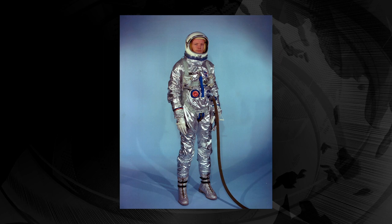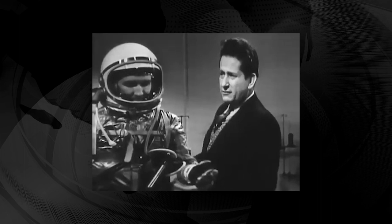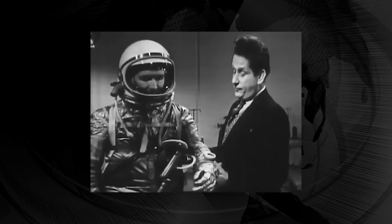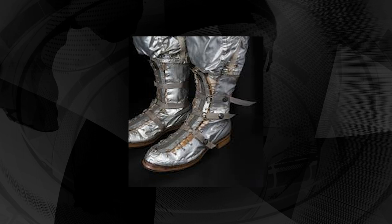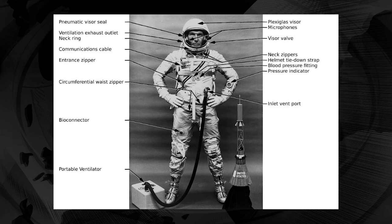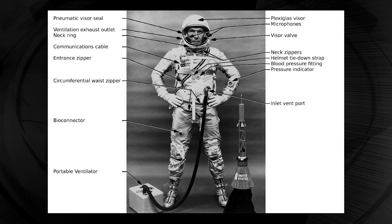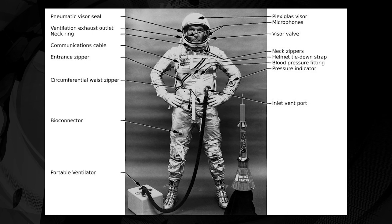The suits he made were modified versions of the Navy Mark 4 pressure suits. Changes from the Navy Mark 4 to the Mercury suit included replacement of the open-loop breathing system with a closed-loop system, eliminating the rubber diaphragm around the wearer's face. Oxygen entered the suits through a hose connected at the wearer's waist, circulated through the suit to provide cooling, and exited through the hose on the right of the helmet or through the face opening depending on whether the face plate was open or closed. A small pressure bottle connected by a small hose to a connector next to the astronaut's left jaw was used to pressurize the pneumatic seal when the face plate was closed.